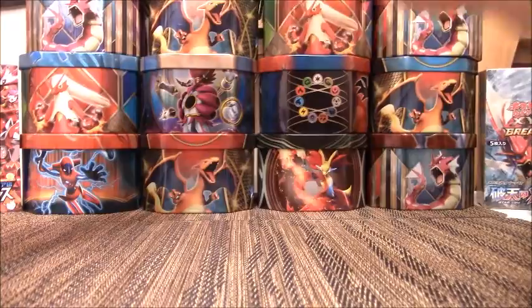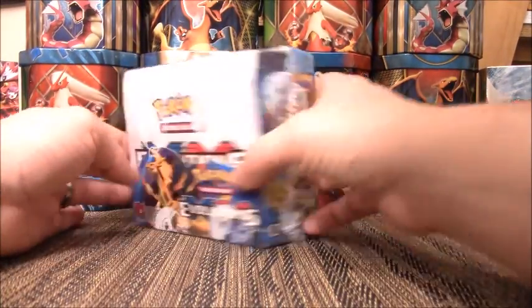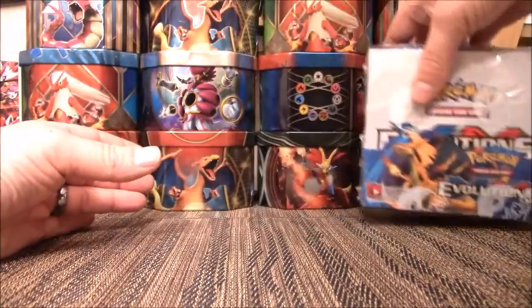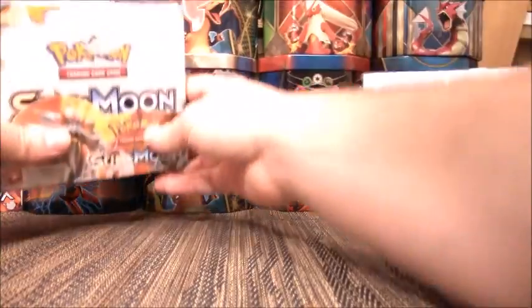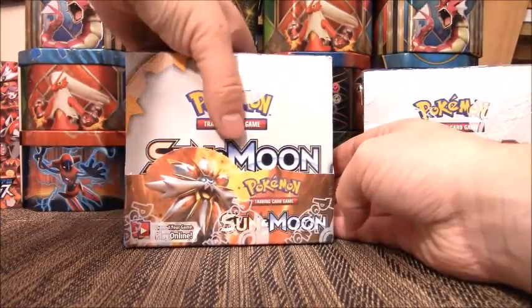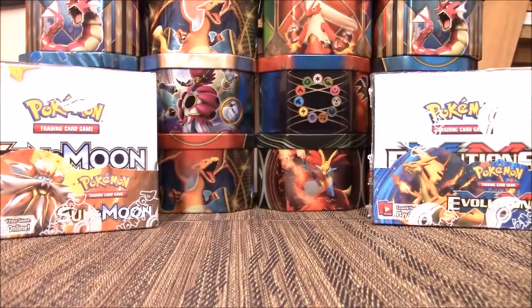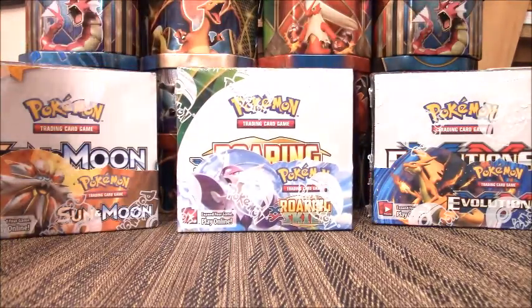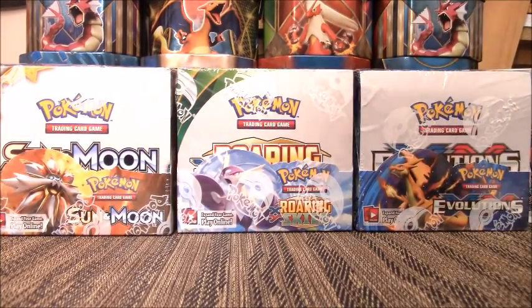For booster boxes, we have Evolutions — I've opened one on my channel before and I'm hoping to pull more Full Art Mega Charizards. I already have one in my collection so any extras go straight to my TCGPlayer account. We have a Sun and Moon booster box, which I haven't opened on my channel yet, so that's what I'm really looking forward to. And the box I'm looking forward to the most is Roaring Skies — that's going to be fantastic.